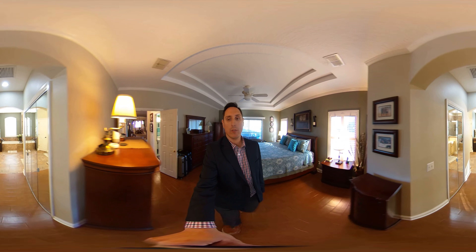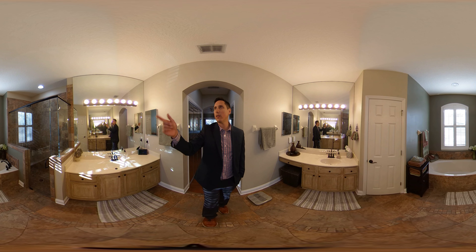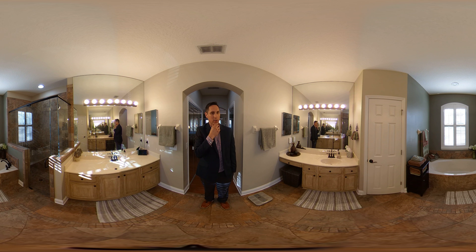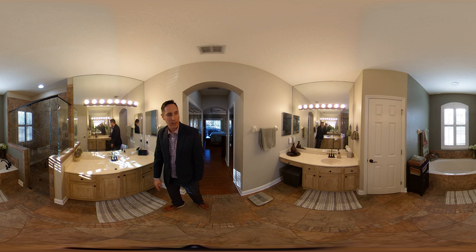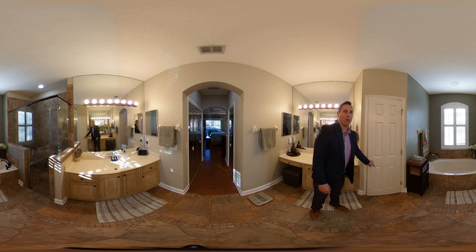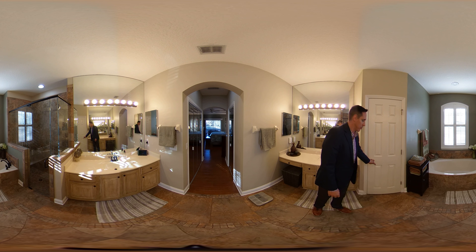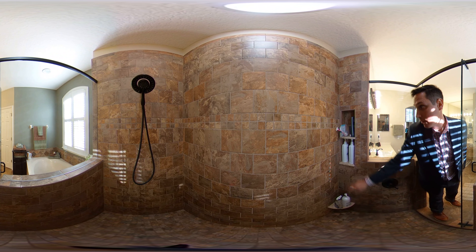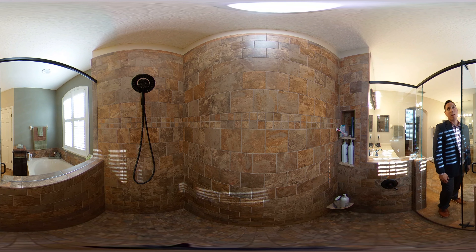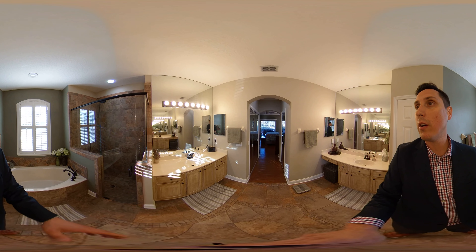Let's check out the master bathroom — the master bath has been updated. The tile has been updated, the glass has been updated. I like the oil bronze finishes as well. They repurposed the vanity to give it a really beachy vintage look — I think it came out wonderful. Behind door number one is the toilet — it's a newer toilet. You do have two niches in the shower, which is good. And the garden tub, which also has a shower sprayer as well.